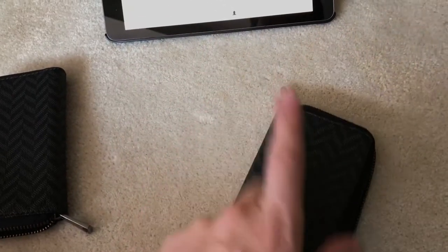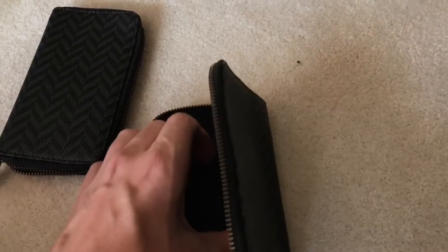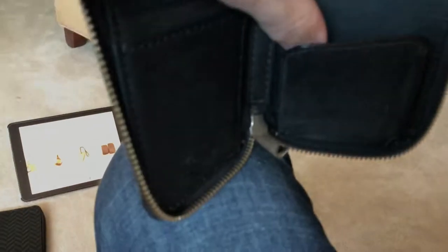All the specific dimensions and a better description are on my Tradesy account. The smaller one is just ever so slightly smaller but it still has one, two, three card slots and still does have a slip pocket and a place to put your keys.